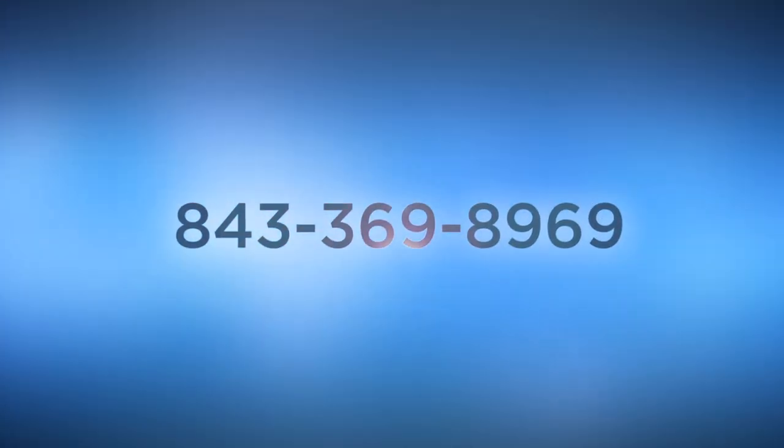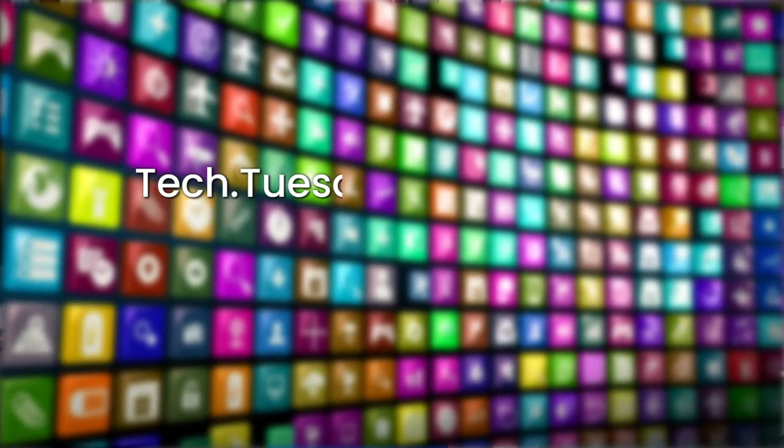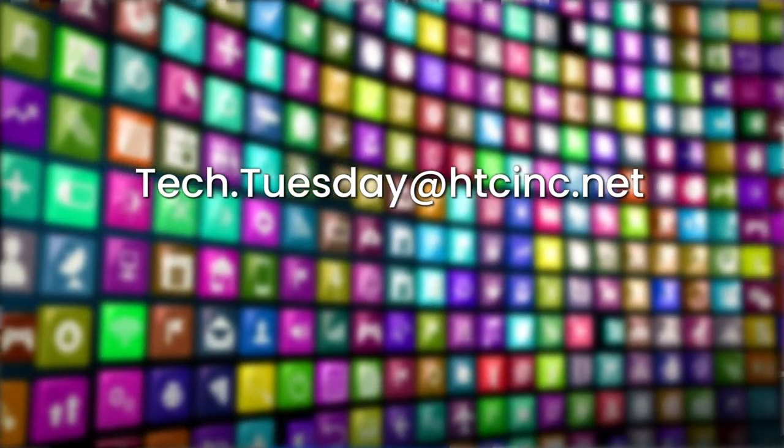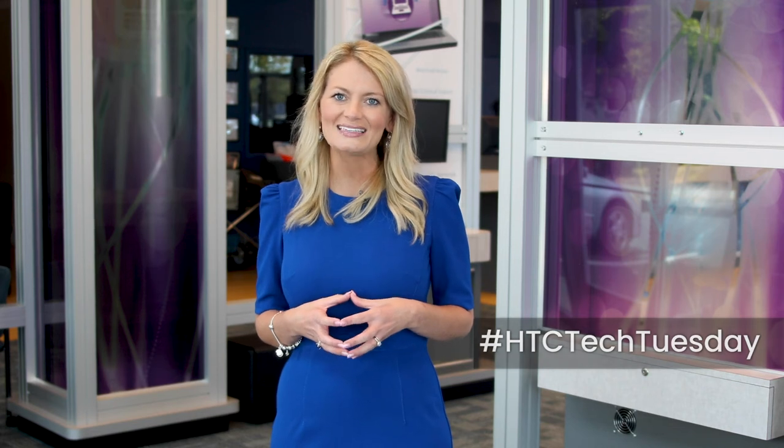Call 843-369-8969 to see which internet package best suits you and your family. As always, if you have a tech idea or platform that you think is share-worthy, email us at tech.tuesday@htcinc.net and share your experiences with us on social media using the hashtag #HTCTechTuesday.